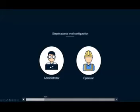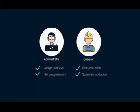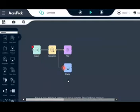This is a sneak preview of our award-winning user interface. Our user interface has many different user permissions — we have administrator level control and operator level control. An administrator can assign user levels and set up permissions. An operator can start production and supervise production. Our UI is based on a flowchart. We have a capture block, a recognition block, a filters block, and a display block — it's quite easy to see the flow of your project.